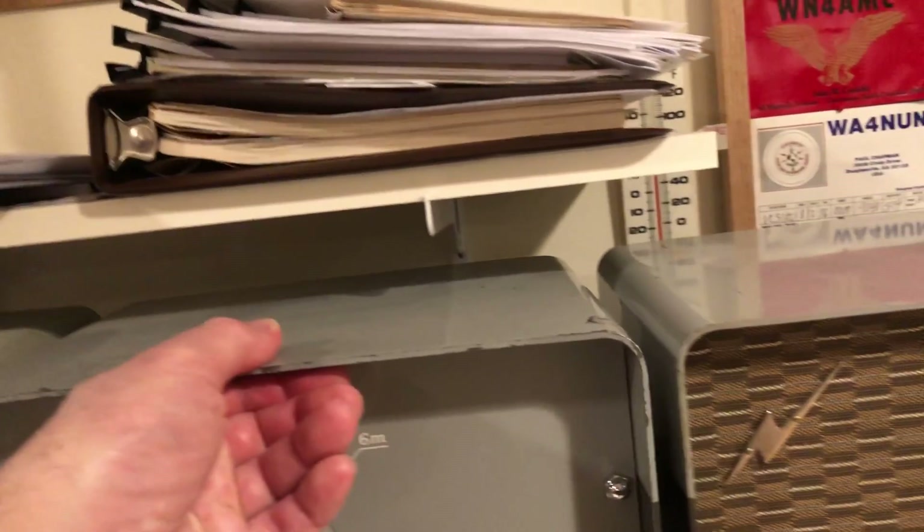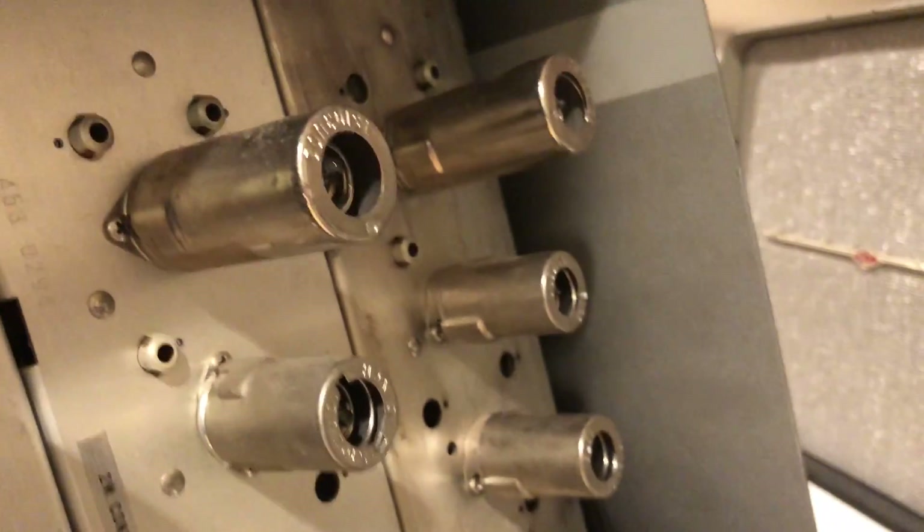I might just want to pull this out to demonstrate something. So if you look, you will see those converters — the 6-meter, the 2-meter, and the 1.25-meter converter. These are very low-noise VHF/UHF converters. Fascinating, the technology that's here. Thanks for watching.